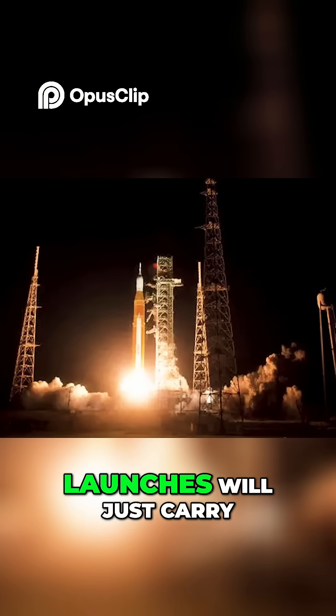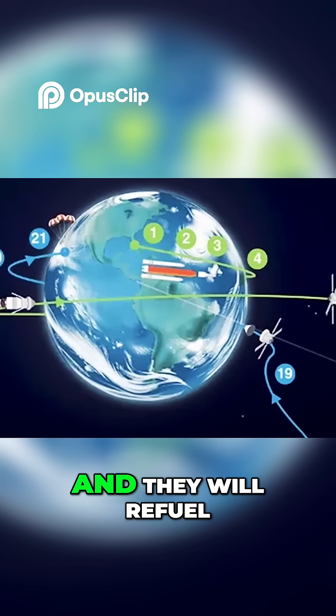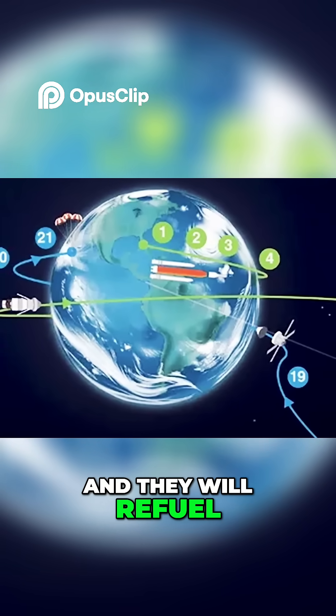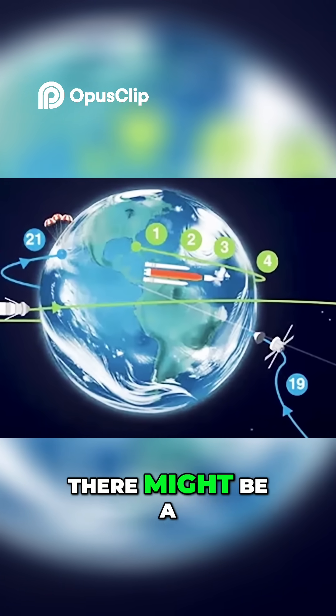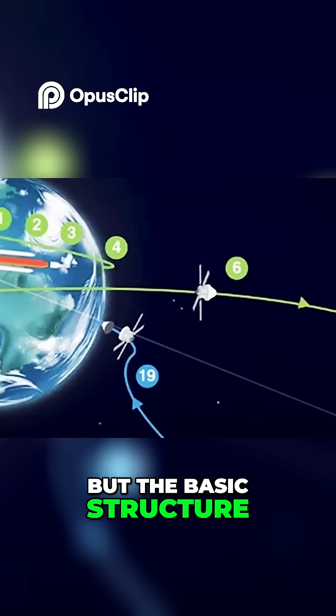Each one of these launches will just carry extra fuel — they will rendezvous in orbit and refuel this lunar spacecraft. Alternatively, there might be a tanker in orbit that is already pre-filled, but the basic structure is the same.